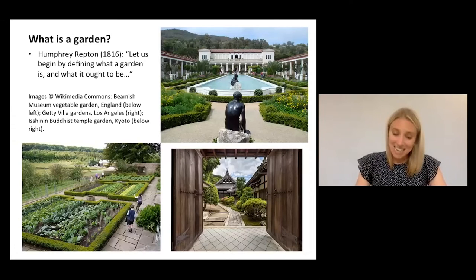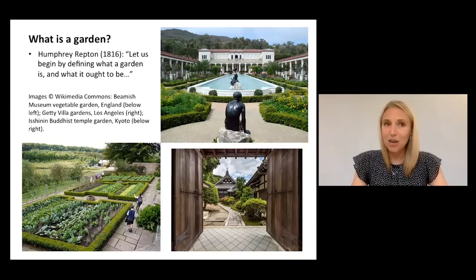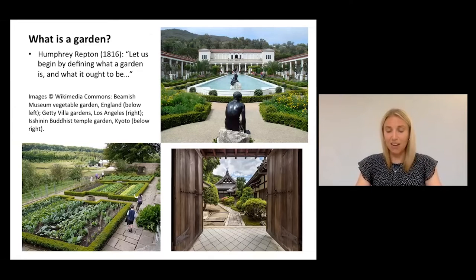But before we dig in to the Roman evidence, we should first consider the basic question of what actually is a garden. Gardens and the act of gardening are a feature of practically every human community, and as such we tend to recognise them fairly easily. But it is clear from just these images here that gardens across history come in many different shapes and sizes.